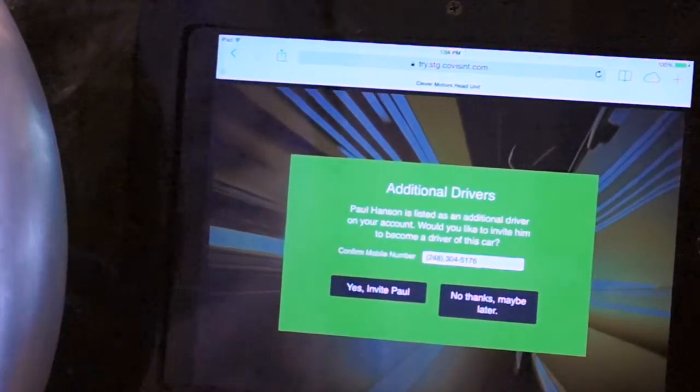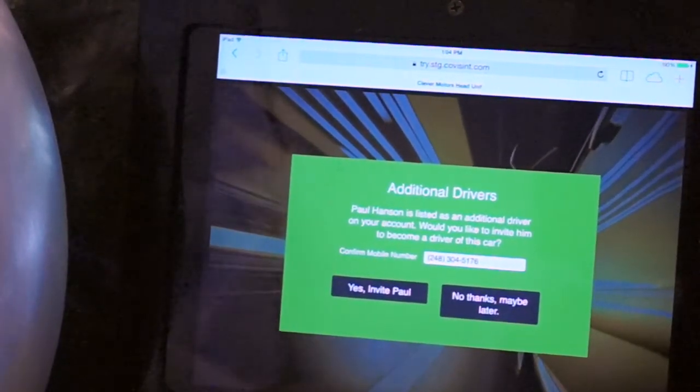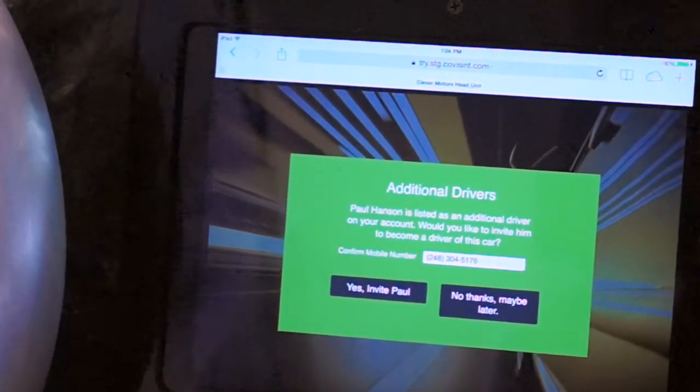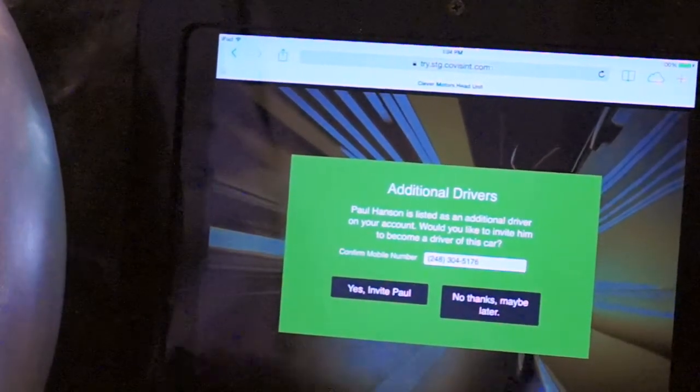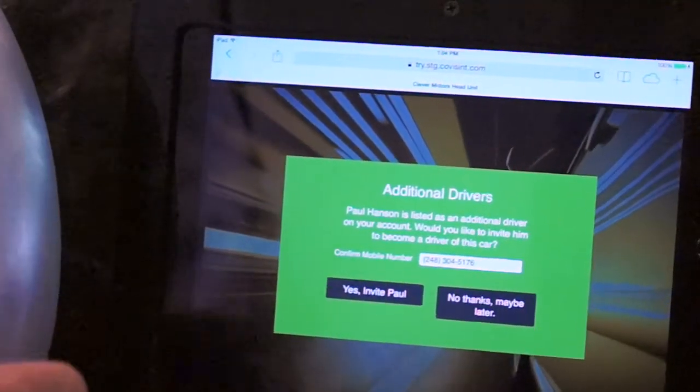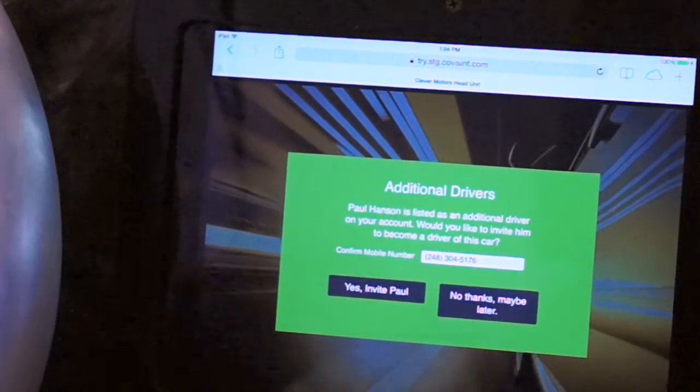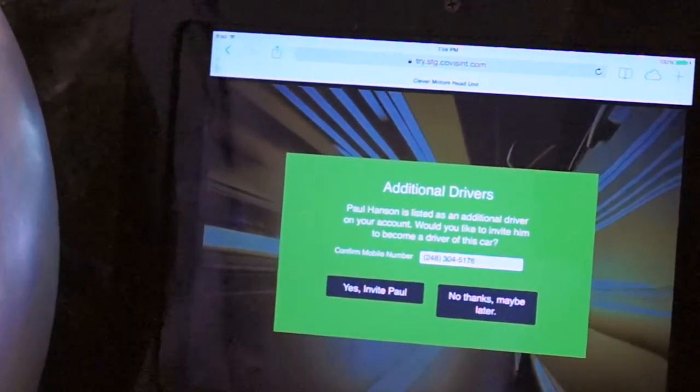Those preferences include things like oil life alerts, tire pressure alerts, and vehicle error codes. She can choose for each of those types of events whether she wants to receive them by SMS or by email.